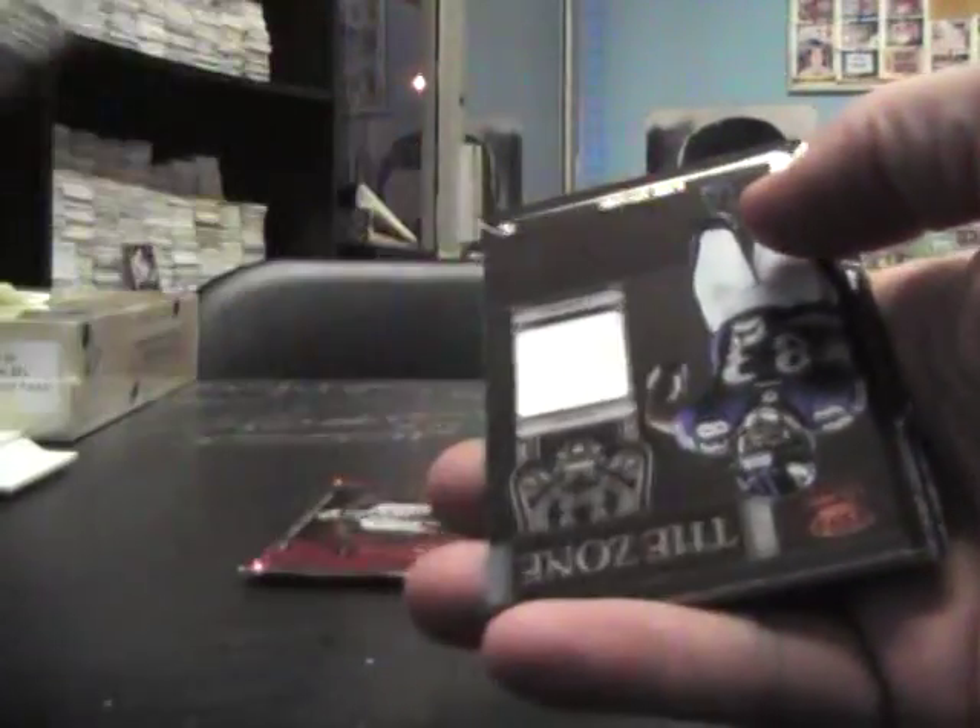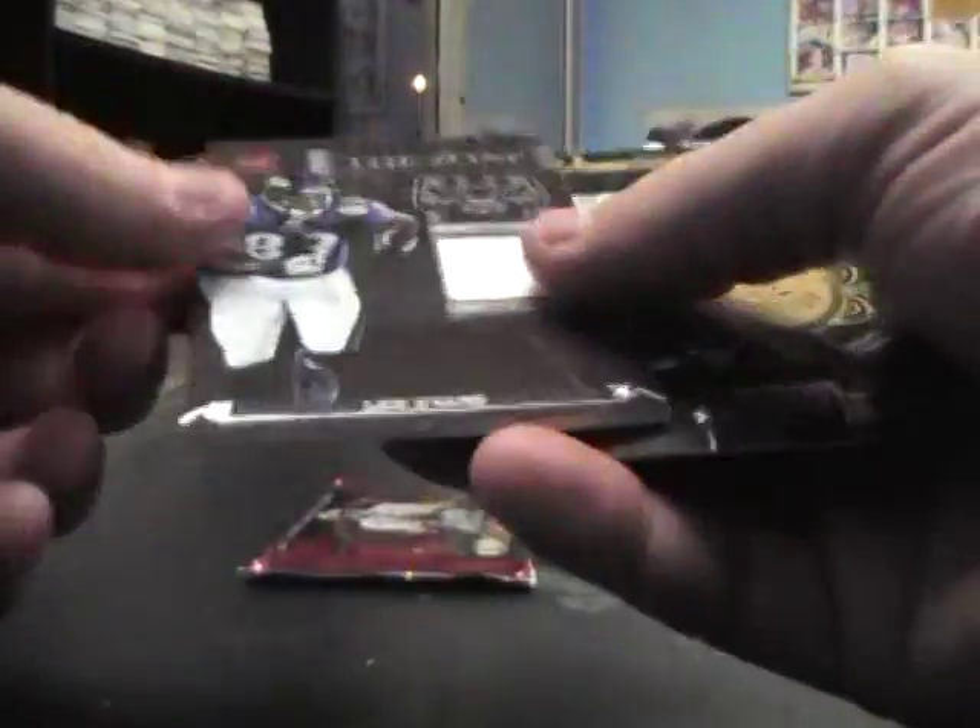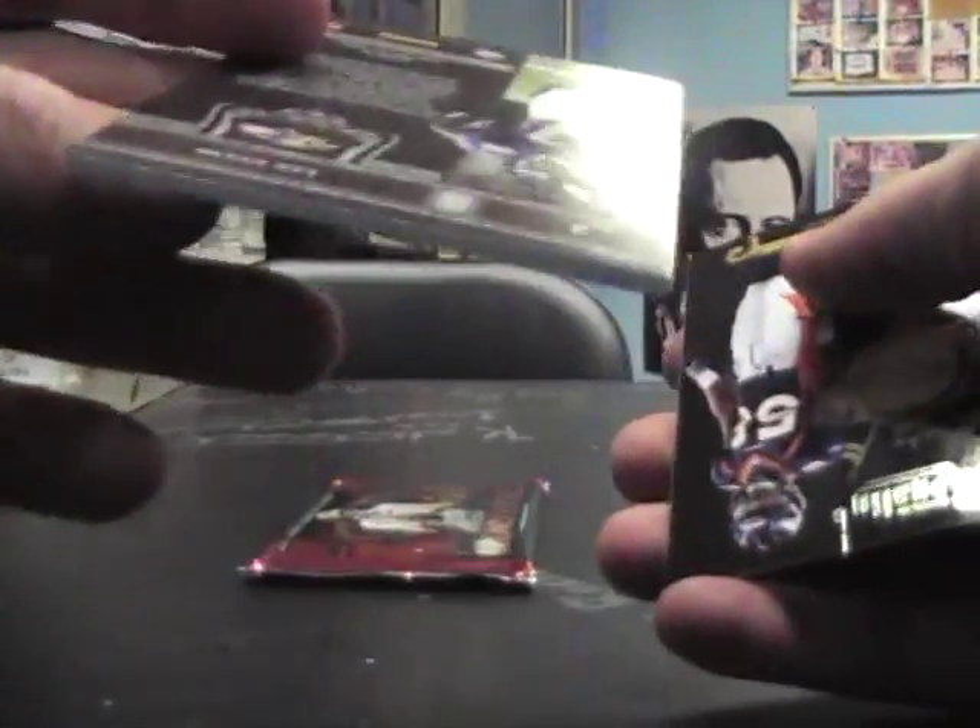Die cut, Kyle Rudolph. Jersey, Lee Evans. Number two, $2.99. Von Miller, Kalola Polaris, Hati Nagata, and Tony Romo.